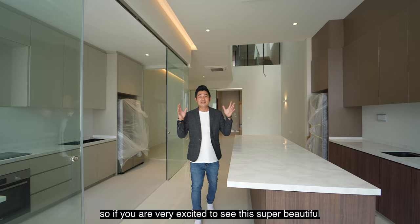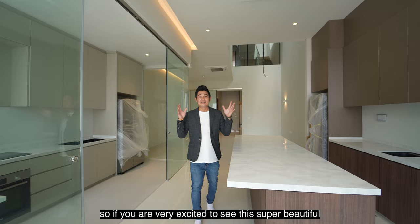If you are very excited to see this super beautiful brand new inter-terrace house, do contact me and I will see you soon. Before we go, do follow my Instagram, TikTok, YouTube, and Facebook, and there will be more lender properties to showcase to all of you.